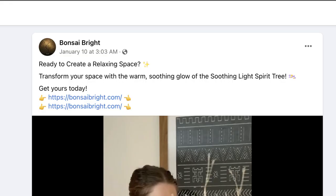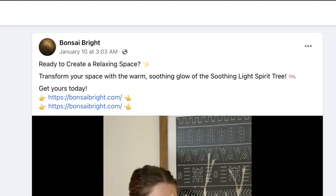It's from a Facebook page called Bonsai Bright, and this particular ad was created on January 10th — just a couple of weeks ago, so it's new and current. The ad copy at the top is super simple: 'Ready to create a relaxing space?' to hook the customer in, then 'Transform your space with the warm soothing glow of the soothing light spirit tree. Get yours today.' Interestingly, they have two call-to-actions which take the customer to the home page.